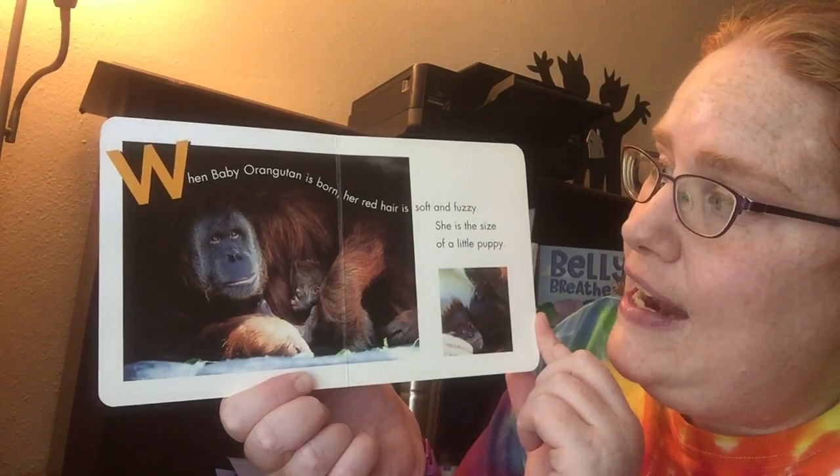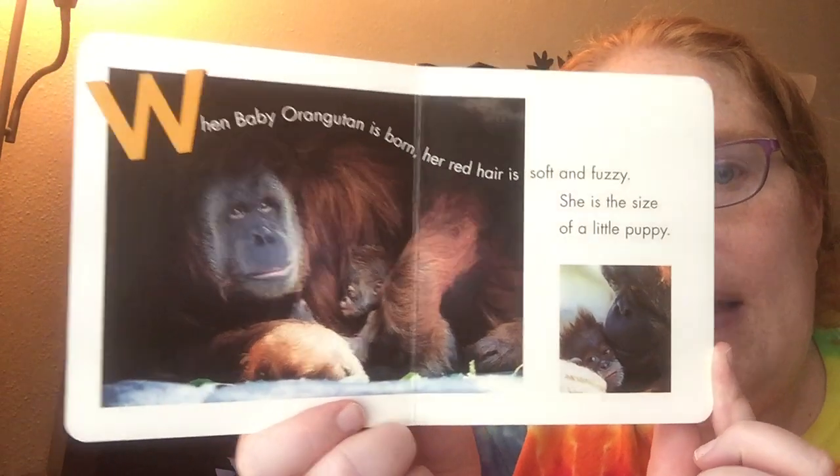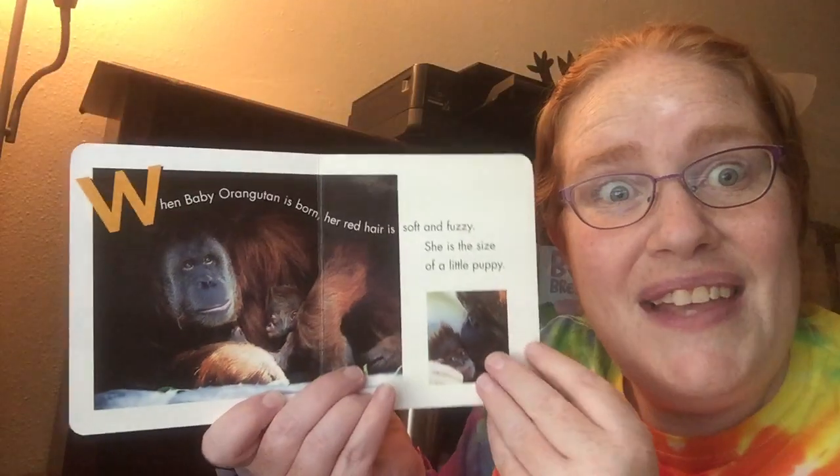When Baby Orangutan is born, her red hair is soft and fuzzy. She is the size of a little puppy. Kind of cute.